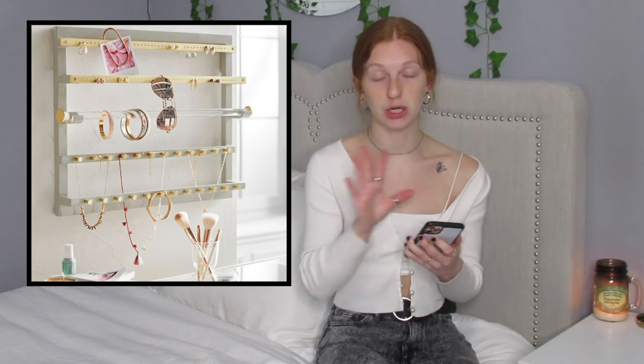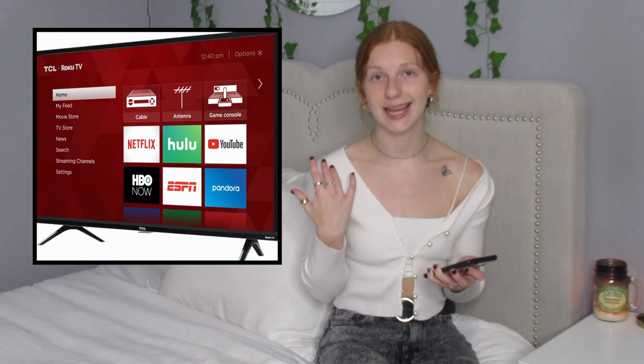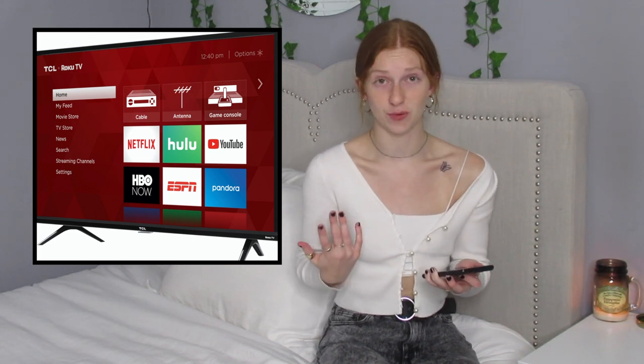Next thing is a jewelry hanger, which is just putting all your jewelry on something on your wall — I have one and it's always awesome. Next thing is a TV, which is always fun to ask for. If you are allowed to have a TV in your room, it's always fun to ask for one if you don't have one or if you're interested in getting one. It could be small, medium, or even a huge TV — whatever you guys want to ask for.